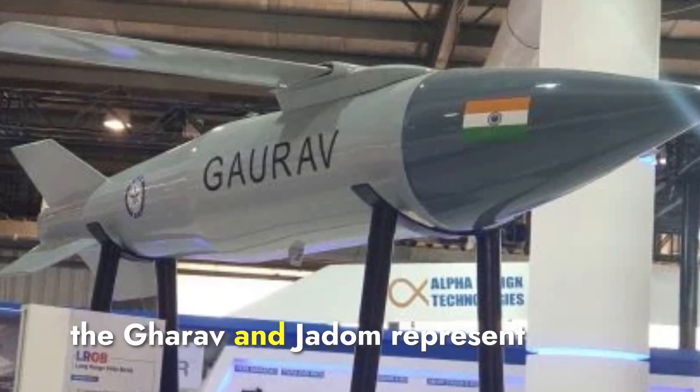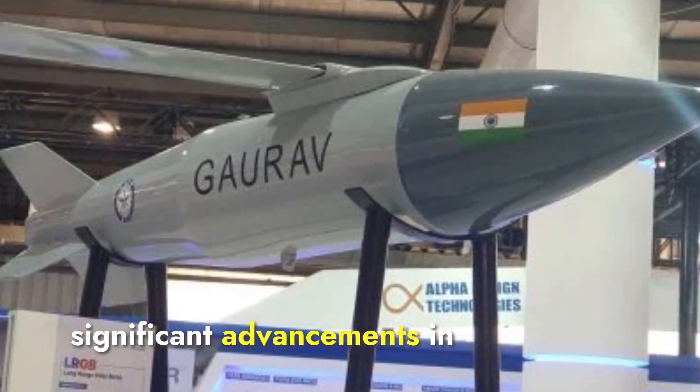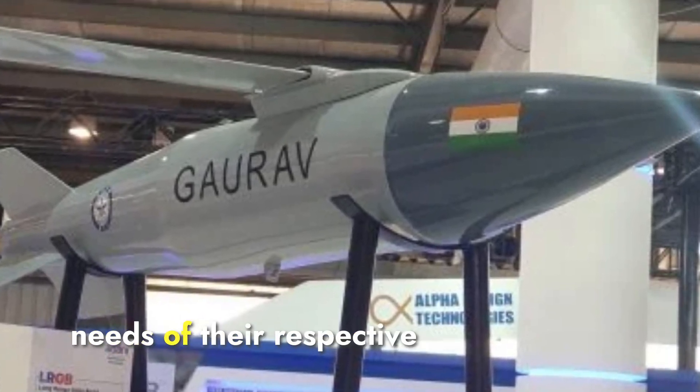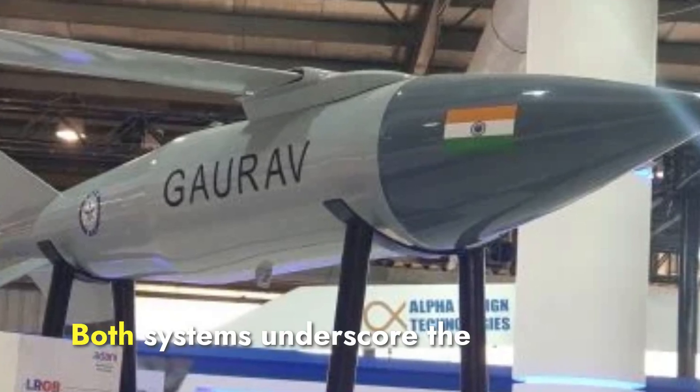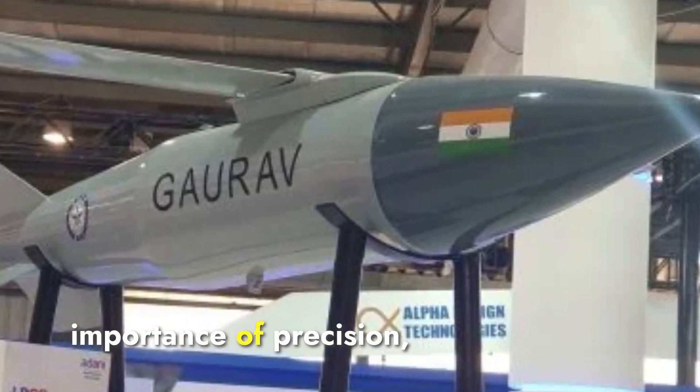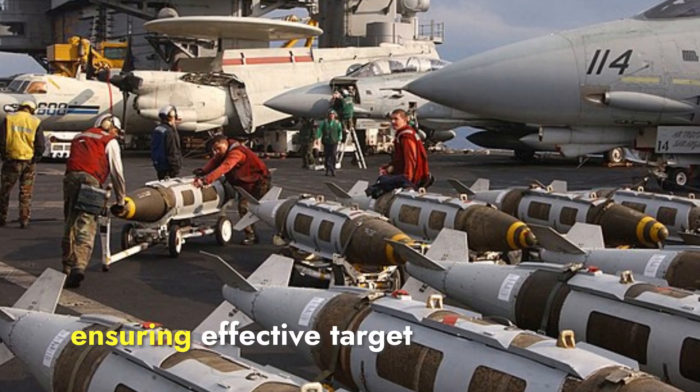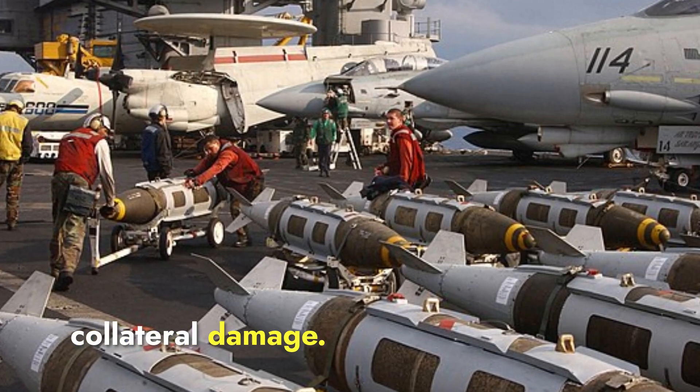In conclusion, the Gharav and JDOM represent significant advancements in precision-guided munitions, each tailored to the specific needs of their respective militaries. Both systems underscore the importance of precision, safety, and adaptability in modern warfare, ensuring effective target engagement with minimal collateral damage.